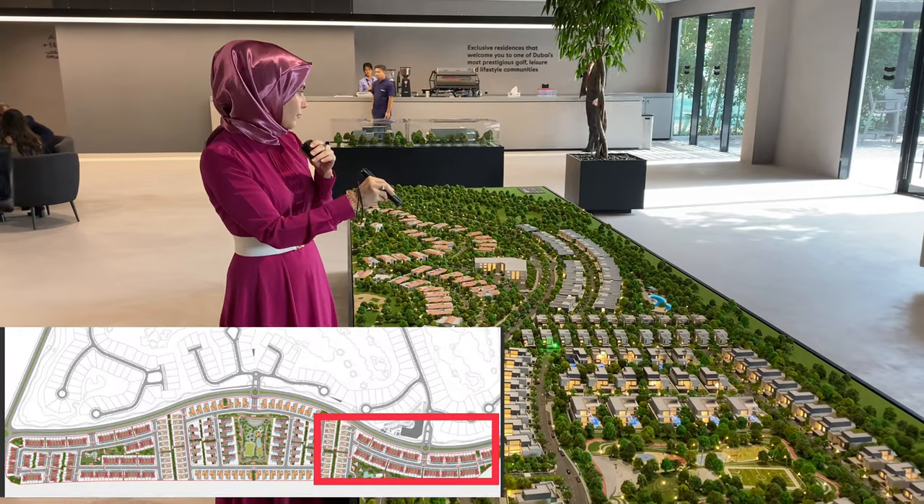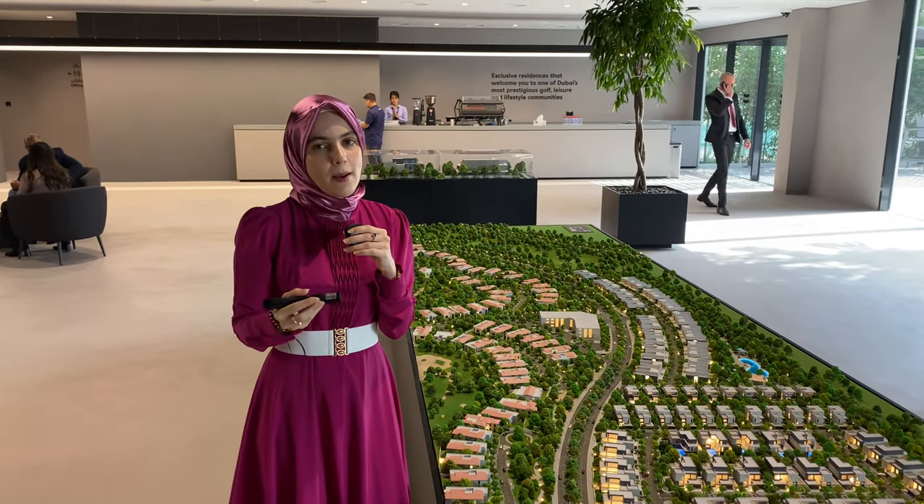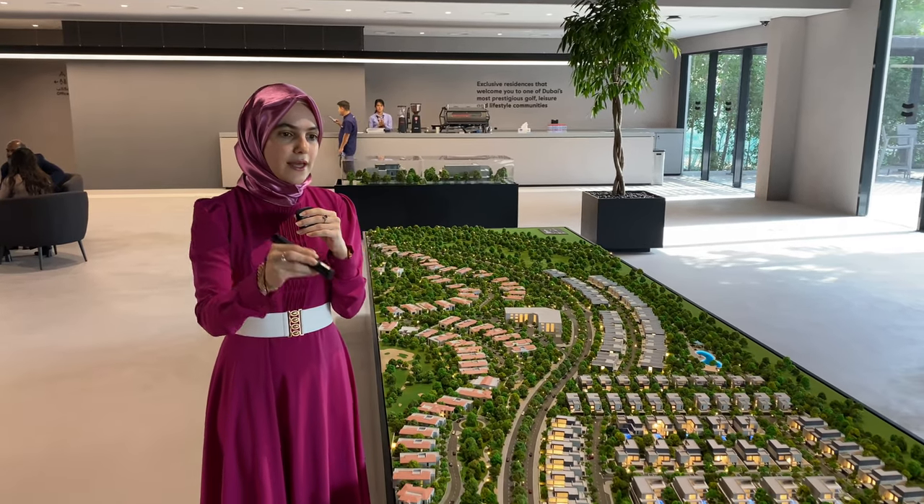The third phase goes from here until the end and has not yet been launched — it will be launching sometime in the future. As of now we have these premium villas and the townhouses. Please have a look at the show villa for the five bedroom signature villa.